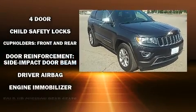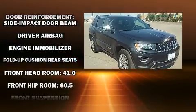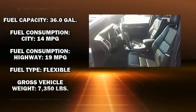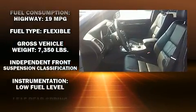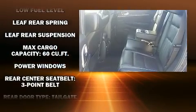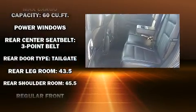Ford infused the interior with top-shelf amenities such as one-touch window functionality, a tachometer, a rear-step bumper, remote keyless entry, and air conditioning. Audio features include an AM-FM radio and four well-positioned speakers.